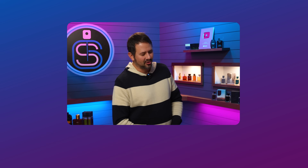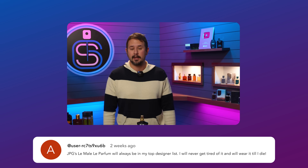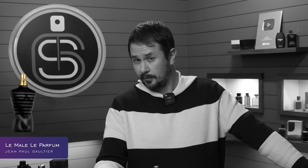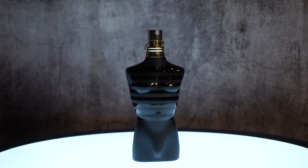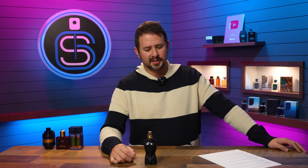A user says: Jean-Paul Gaultier's Le Male Le Parfum will always be in my top designer list. I will never get tired of it and will wear it till I die. Jean-Paul Gaultier's Le Male Le Parfum is a fantastic scent, even though I really dig the Le Male Elixir too. Hopefully this never gets discontinued because with how good this smells, I've got a feeling it'll stick around for a while.